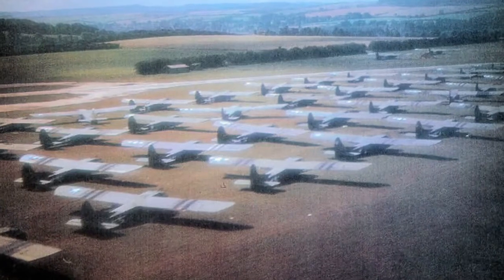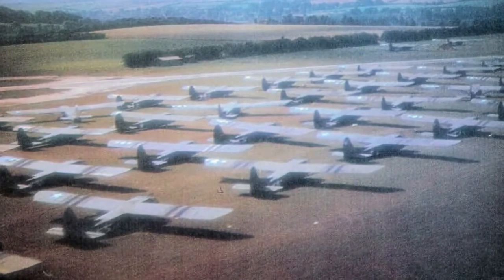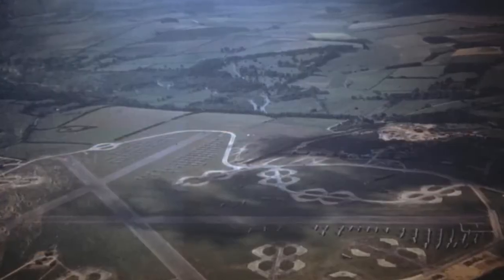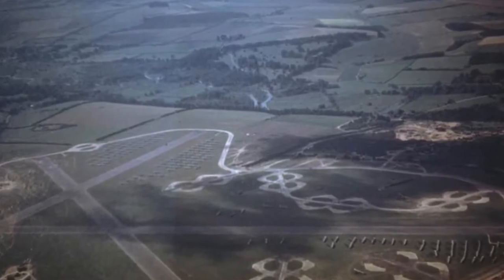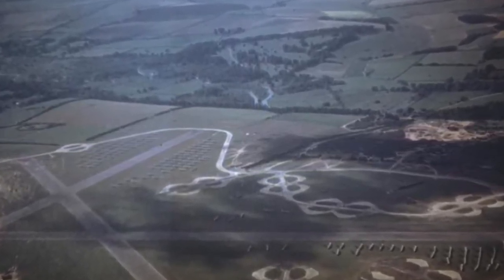In 1944, CG4A gliders and C-47 transports gathered there in preparation for Operation Market Garden. Today, crop marks in the fields reveal the locations of two of its three runways, while in this image the runways, dispersal points and perimeter track can clearly be seen.